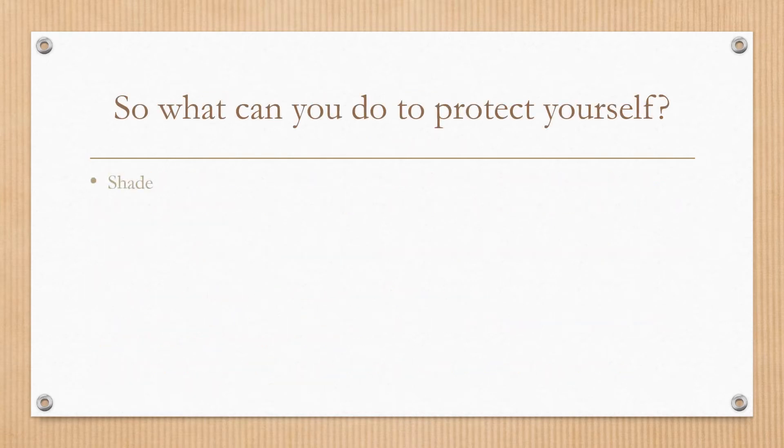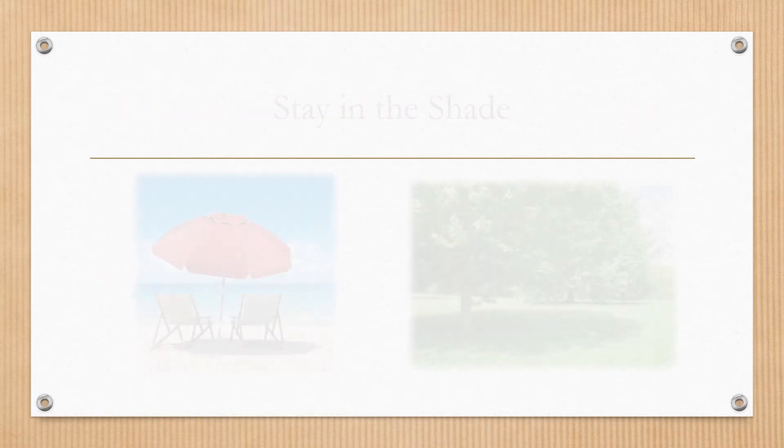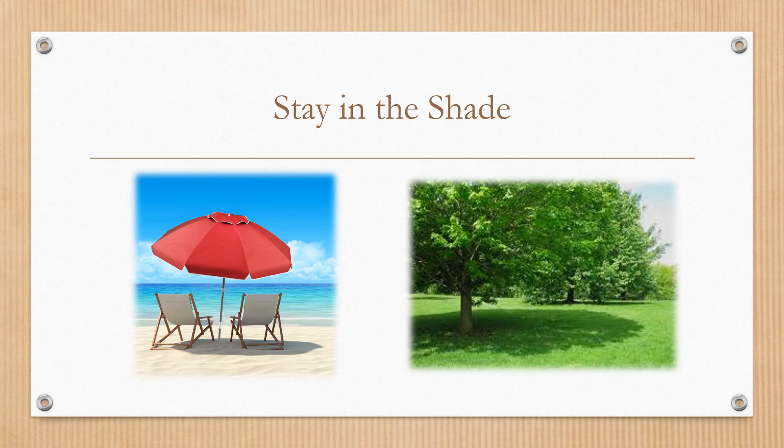So what can you do to protect yourself? As much as possible, you can stay in the shade, wear appropriate clothing, a hat, sunglasses, and sunscreen. One of the simplest things you can do is stay in the shade, especially during the midday hours, roughly from 10 to 2.